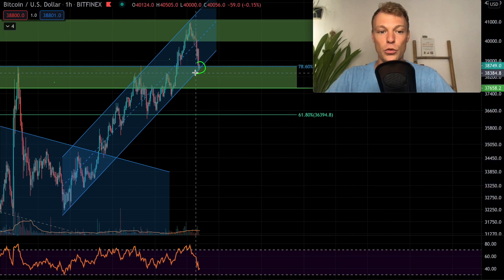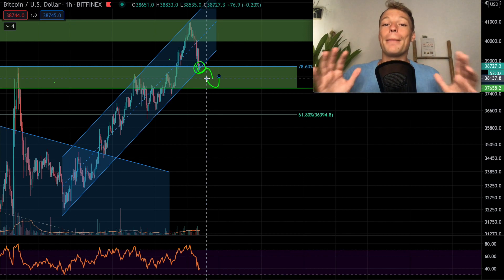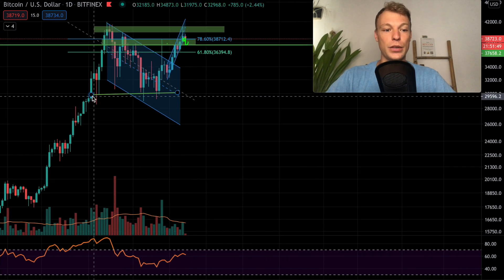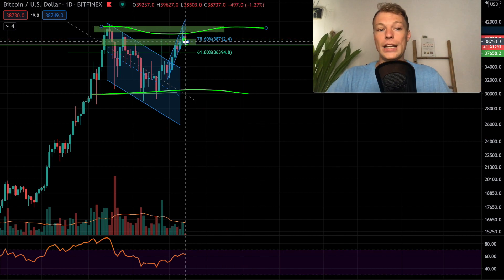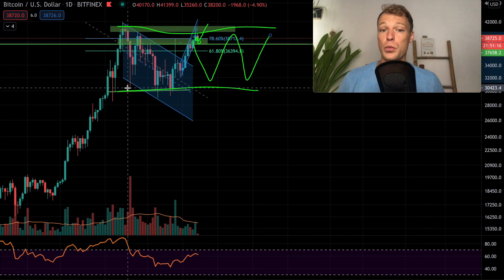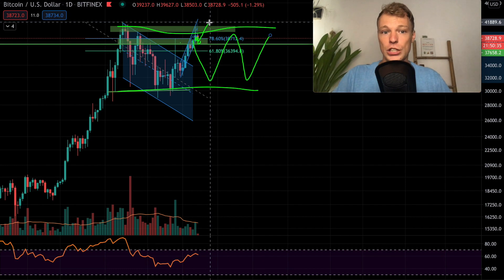My trading strategy here is: if we get a decisive break of the 78.60% in the shorter term, I'm going to look for a short position — but only to hedge against my bigger Bitcoin holdings. On the daily time frame, it is possible that Bitcoin is trading in a bigger sideways range with horizontal support and horizontal resistance. If Bitcoin is not ready for a huge breakout to the upside toward 45,000–50,000 US dollars, I want to protect my portfolio from that bearish scenario.